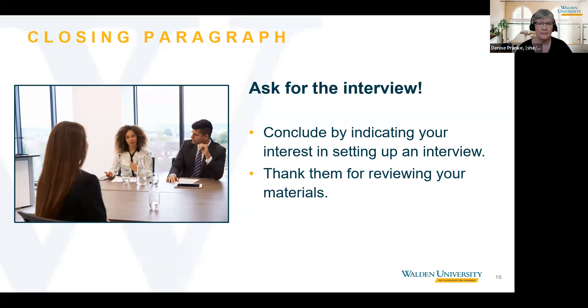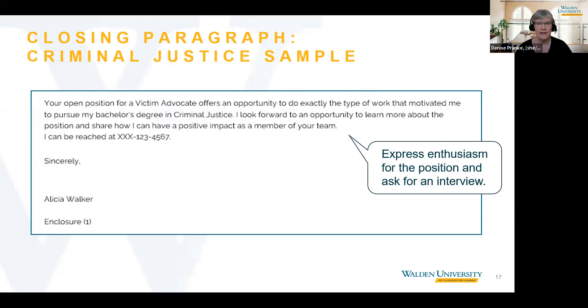In the closing paragraph for the criminal justice position applicant, she expresses her enthusiasm, stating: 'Your open position for a victim advocate offers an opportunity to do exactly the type of work that motivated me to pursue my bachelor's degree in criminal justice. I look forward to an opportunity to learn more about the position and share how I can have a positive impact as a member of your team.'